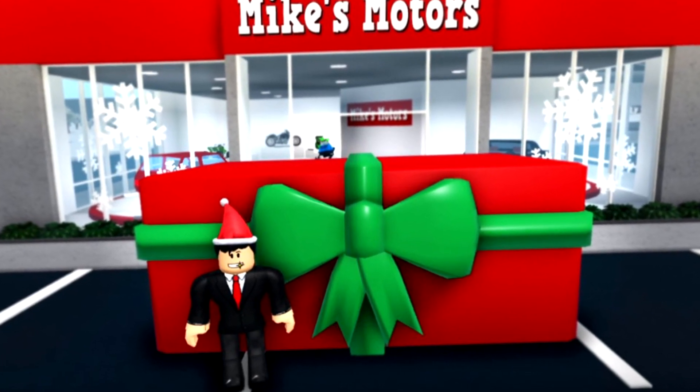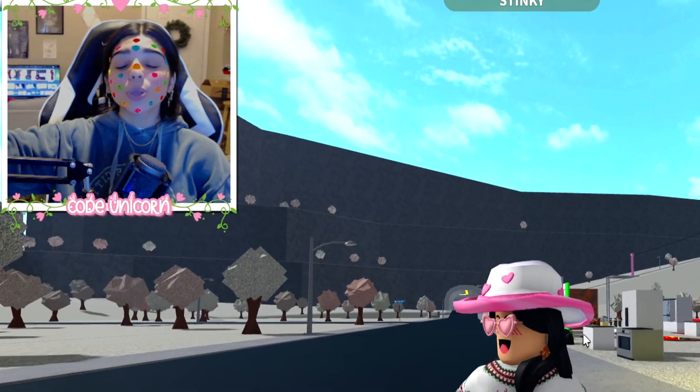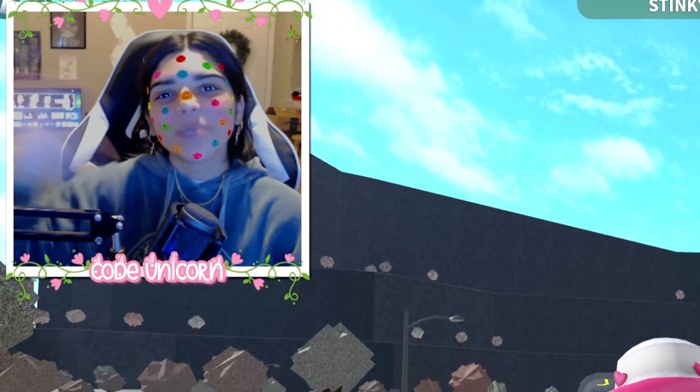I hope you guys enjoyed this video. If you did, make sure you like, subscribe, and I will see you guys later with another one. Bye!